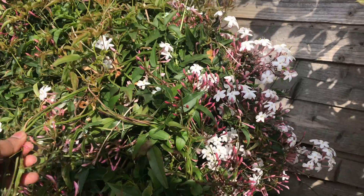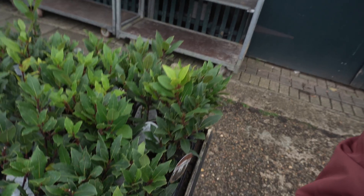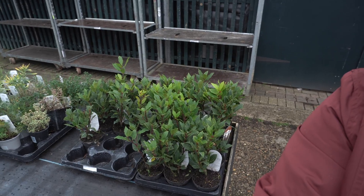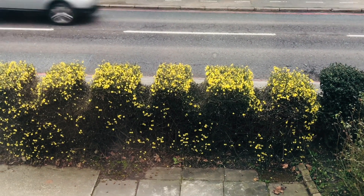You can also buy a bay tree in the garden center. The cooking bay is normally called Laurus nobilis. It has a high fragrance and you can use it as fresh leaf or dried leaf. Thanks for watching my video, please do subscribe and like my channel.